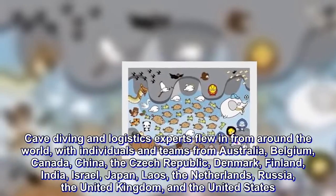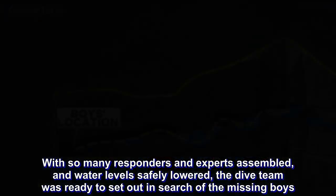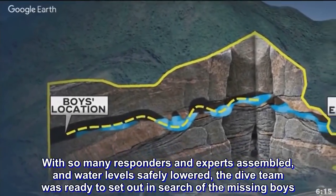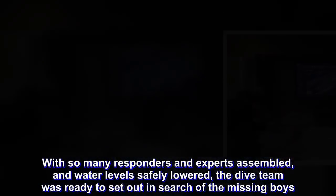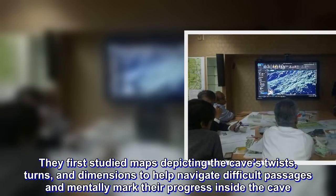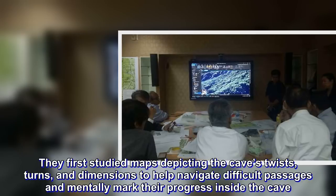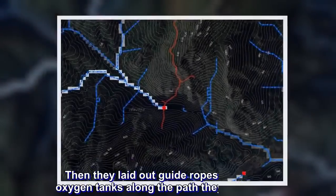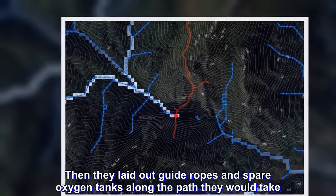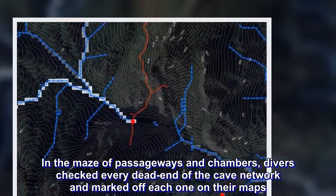With so many responders and experts assembled and water levels safely lowered, the dive team was ready to set out in search of the missing boys. They first studied maps depicting the cave's twists, turns, and dimensions to help navigate difficult passages and mentally mark their progress inside the cave. Then they laid out guide ropes and spare oxygen tanks along the path they would take. In the maze of passageways and chambers, divers checked every dead end of the cave network and marked off each one on their maps.